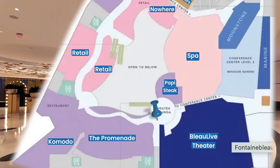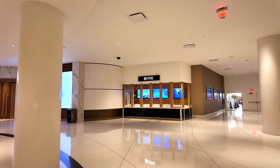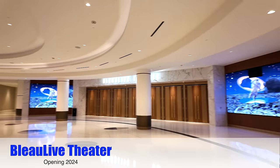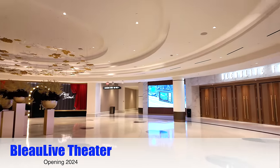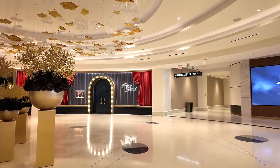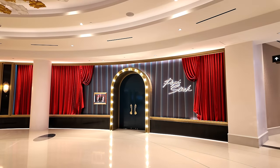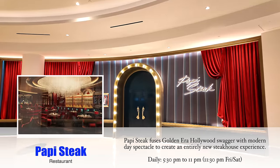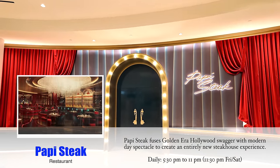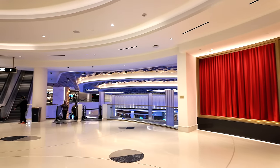Before we head down, here on the second floor in this corner is the entrance to the Blue Live Theater — not open yet. It's going to have 3,900 seats, and here's the box office and theater doors. Over here beside the theater is Poppy Steak — this is the more upscale, vibrant, almost club-like atmosphere steakhouse. We wanted to go there but couldn't get reservations, so we wound up at Don's Prime. Like I said, Don's Prime was phenomenal — I can highly recommend it.